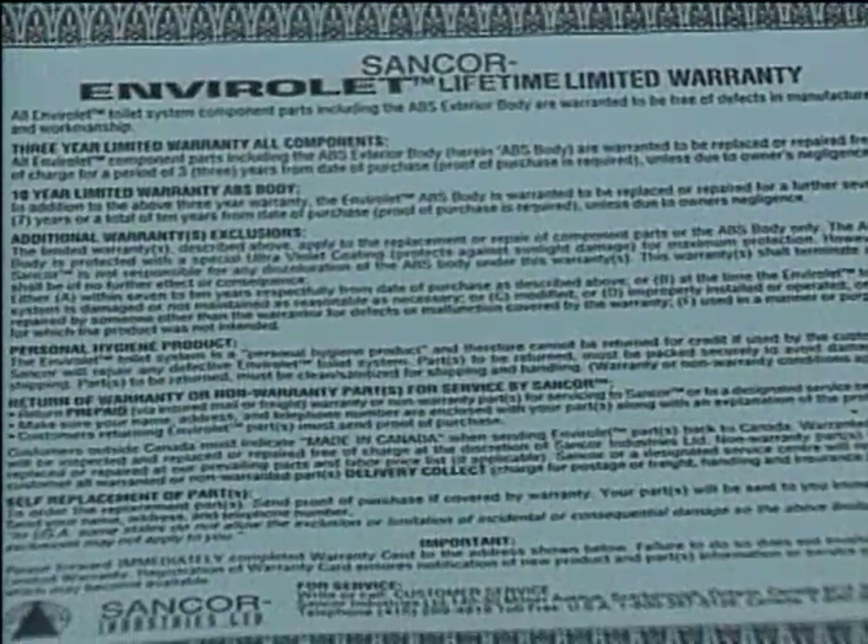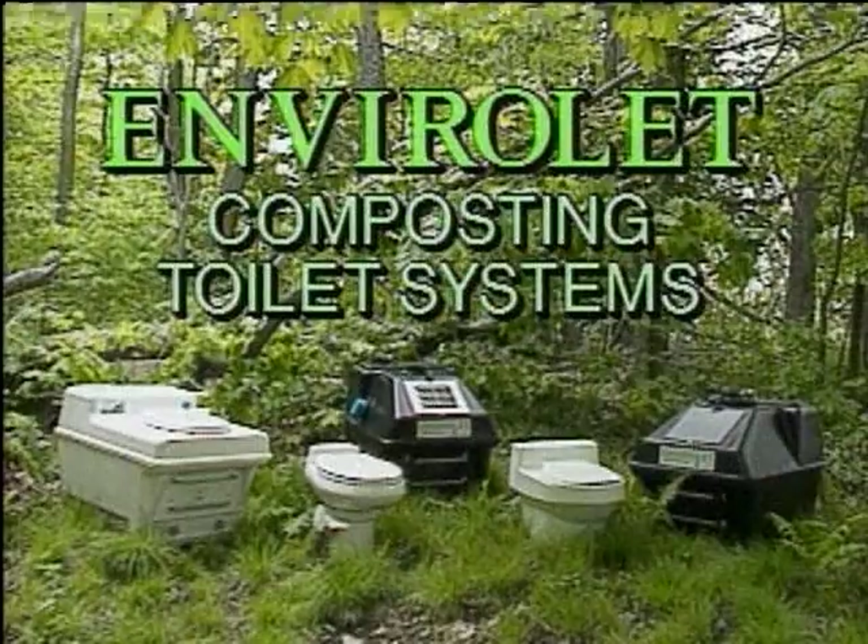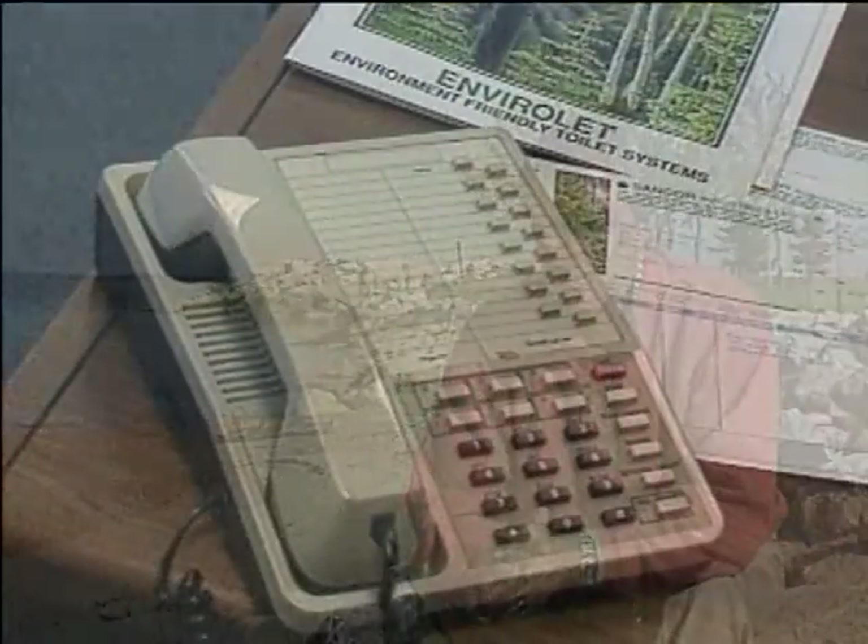The reason for this outstanding warranty is simple. Envirolet products are built to last. But the most important thing to remember is that no matter where you live, or whatever your requirements, an Envirolet specialist is only a phone call away.